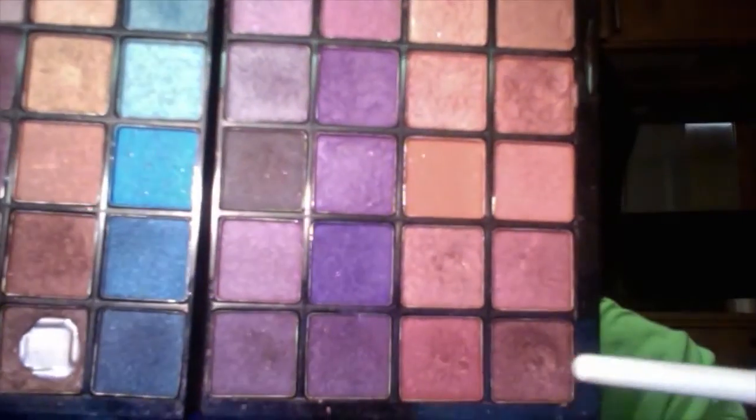I'm then going in with this darker rosy-hued shade from the Beauty Gems palette. I'm just going to blend this into the outer crease and the majority of the lid.